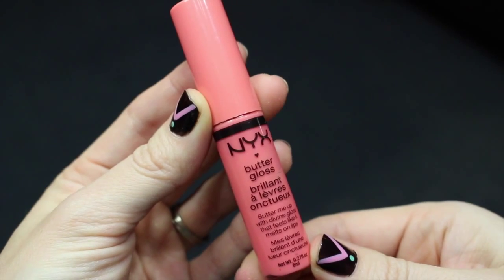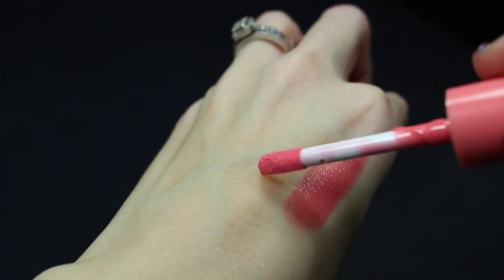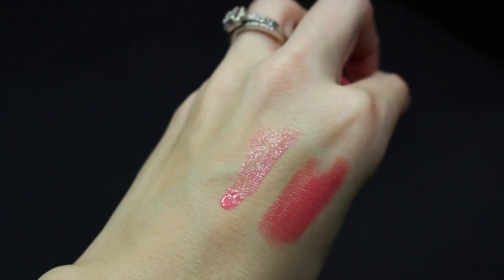NYX Butter Gloss — this is in Apple Strudel. I like these because they have a little bit of stickiness to them, which I think makes them last a little bit longer. I love the color of this one. It's kind of one that I put over other glosses, so I'm loving that.